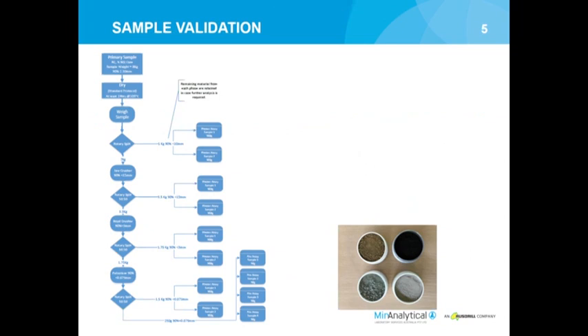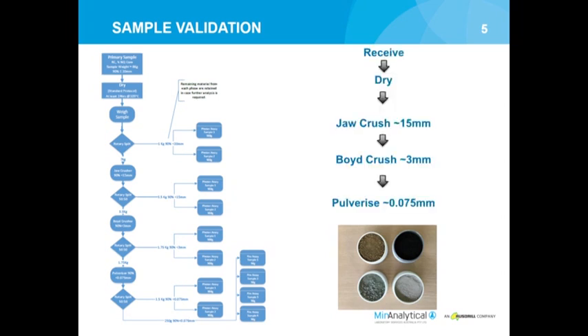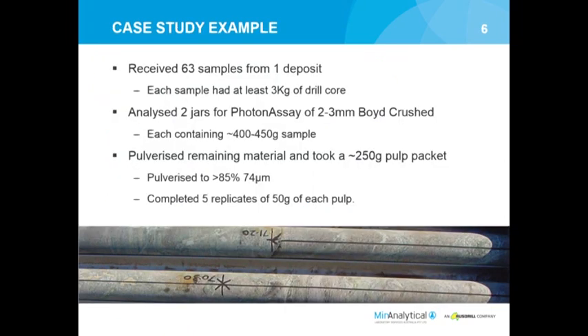We've gone through a very extensive validation. This is a modified version of François Bongason's sampling tree method, where we've taken samples from 11 different drill sites across six different companies, crushed them at various different particle sizes, pulverized them, and submitted them to the instrument for comparison. A lot of our work focused around two sizes: the Boyd crush at roughly 2-3 millimeters, and pulverizing - which is what you typically do for fire assay.